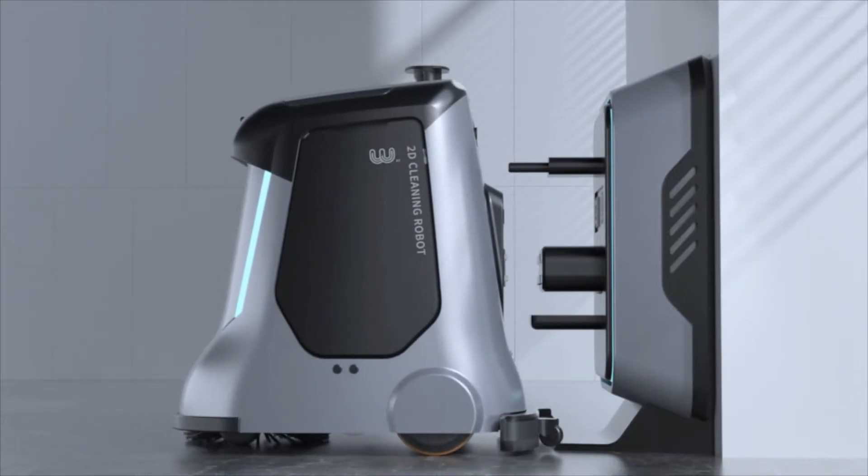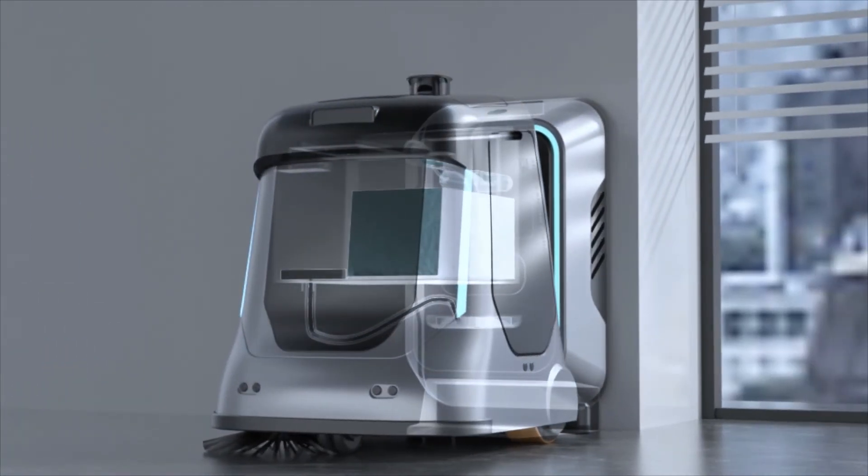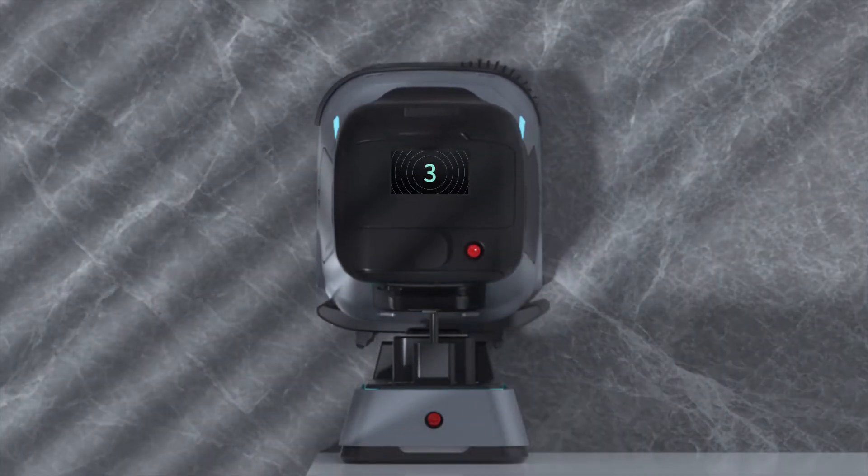Automatically returns to the charge station when the mission is complete. Start self-cleaning. Automatic charging extends the battery life effectively.